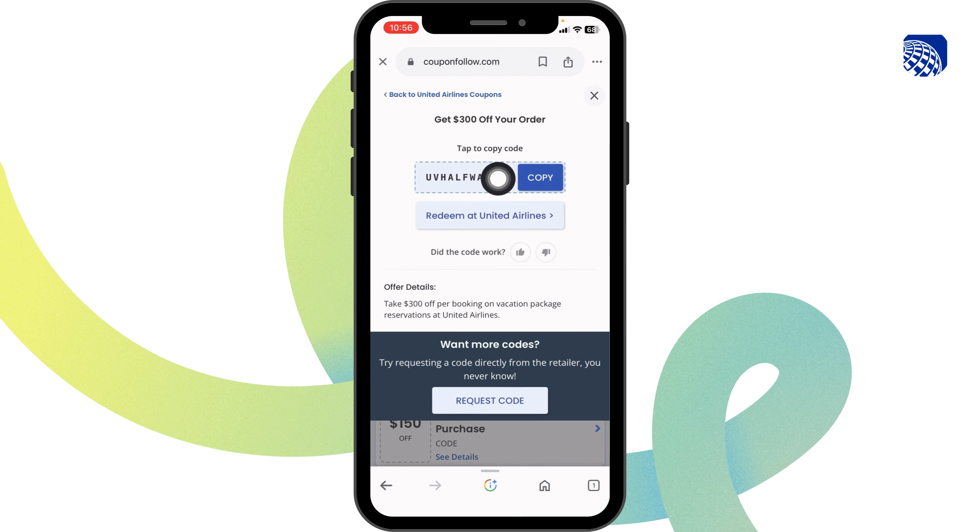Just click on it and you're going to get the code for it. Copy it, and check the expiration date of the code to see whether it is valid or not.